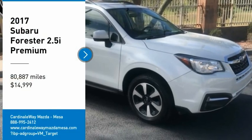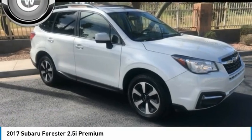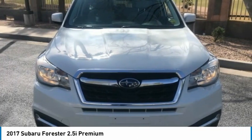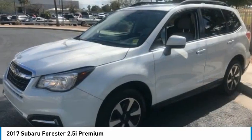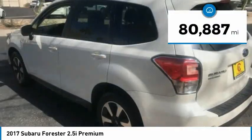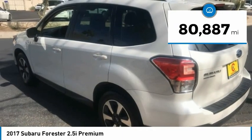We are pleased to show you the 2017 Forester. The Subaru Forester is a sensible, practical, and affordable vehicle. It has an impressive, comfortable ride and handles well, and is priced below $15,000. This vehicle has less than 85,000 miles.